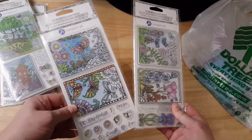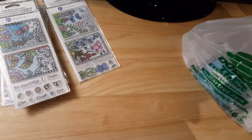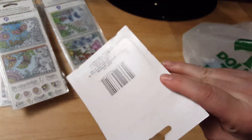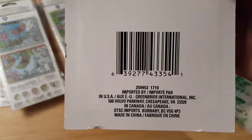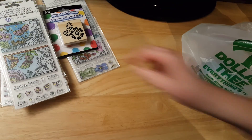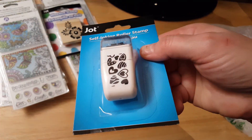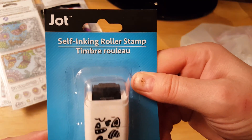These are duplicates of the ones I already showed you. I decided to pick one of these up — I've been passing them by. They have a cupcake and some other designs. I've seen all of them but wasn't really interested, but I think this might actually make a cute stamp. And then I found these little self-inking roller stamps.